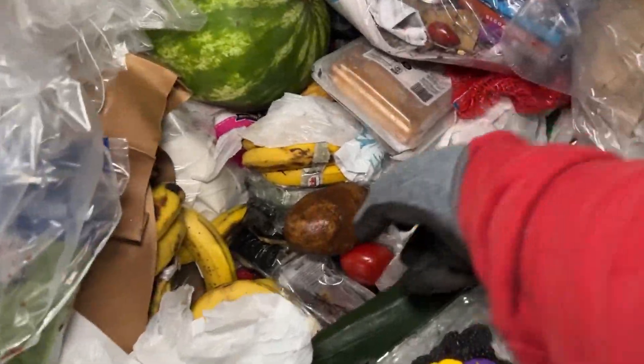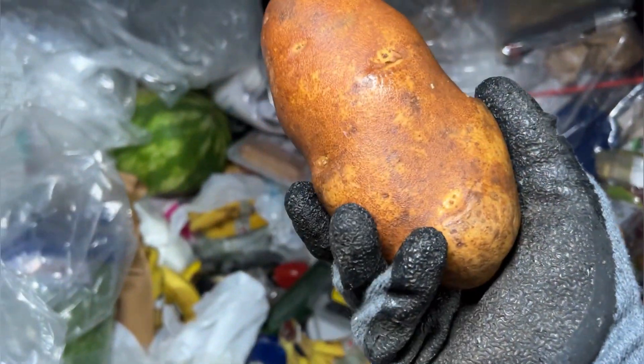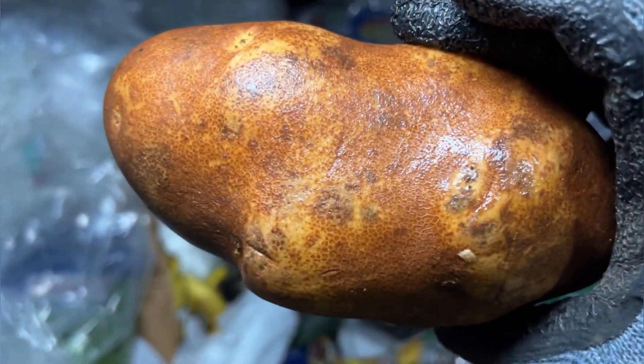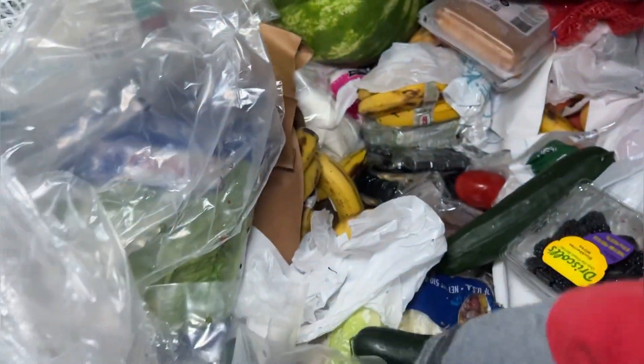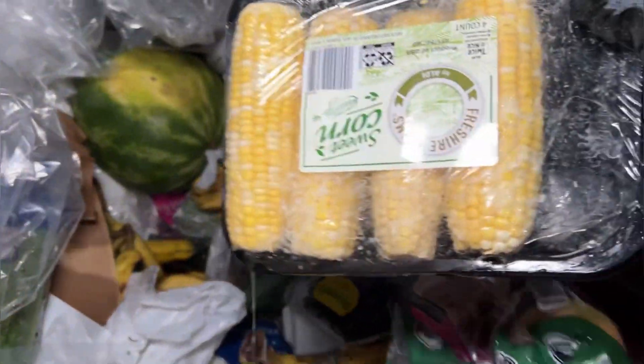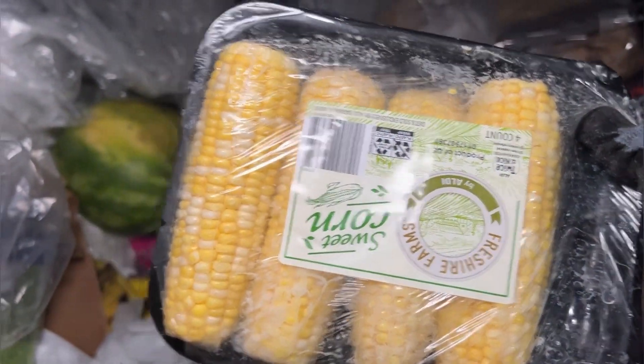What is that thing? That's a weird potato. I'll go ahead and leave that one here. Some sweet corn — sweet!